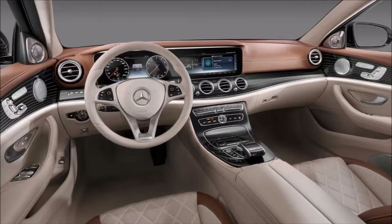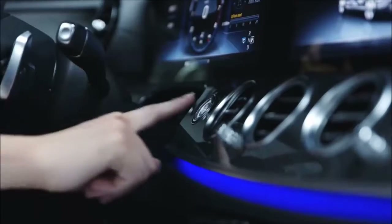The E-Class, fitted with Command Online, also provides you with a completely new operation and interaction experience. Regardless of whether you are at a standstill or driving, you can now control your E-Class easily and intuitively. Now we will put that to the test while driving. Let's get started.